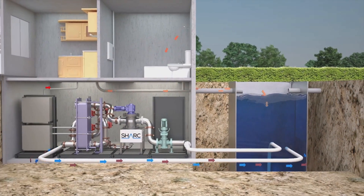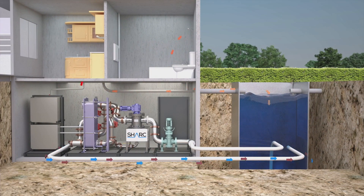The Shark can also be used in hydronic heating loops to supply space heating, and with cooling systems, where the system operates in reverse and thermal energy is dumped into the sewage water.